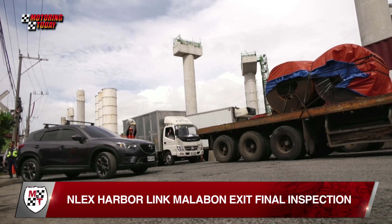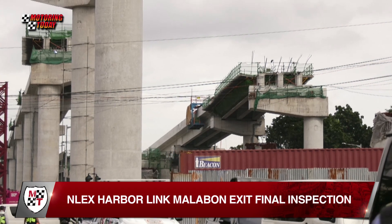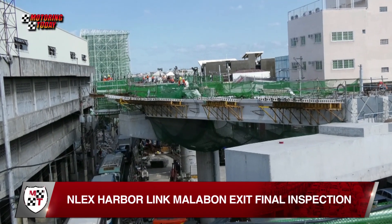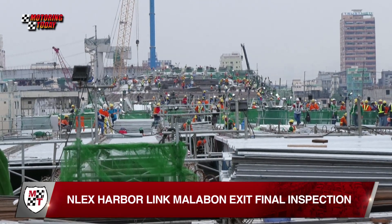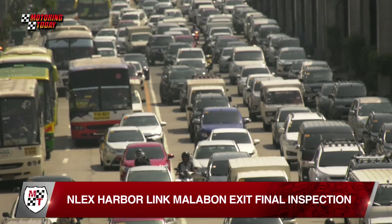Pag tapos na yan, pwede na silang umakyat at nasa NLEX sila kagad. Design po ito para sa mga heavy trucks — ang market talaga nito yung mga trucks na galing sa port. Sa ngayon kasi congested yung C3, at lalo na naging congested dahil may construction. Pero pag natapos po yung construction, luluwag na talaga yung C3 at mararamdaman natin yung full effect ng Harbor Link. Napakalaking bagay sa decongestion, at kasama po ito sa EDSA decongestion master plan.